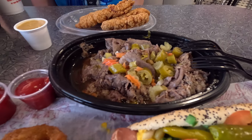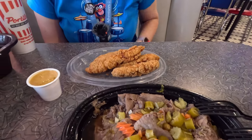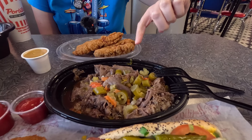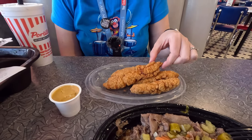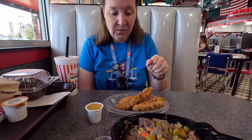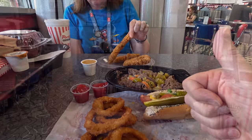Italian beef — they do that in a sandwich, but we did it as a bowl so we could share it. You do have to add on the hot peppers or sweet peppers — those are extra. I got the four-piece chicken tenders and they are a good size. I went with honey mustard. And I got a little shake too. We're trying a lot of stuff.